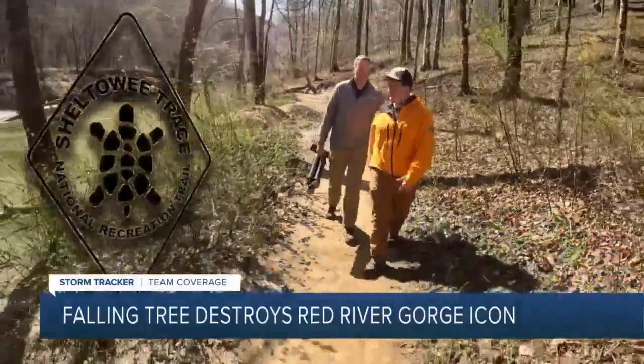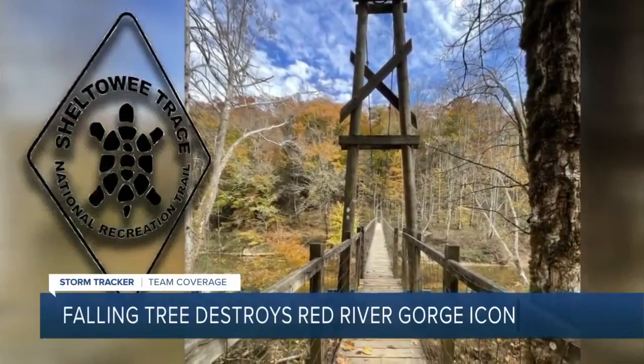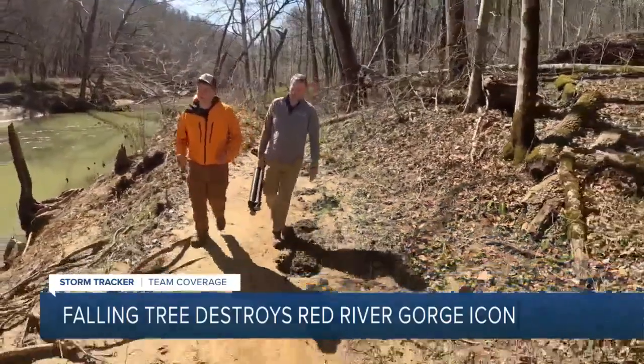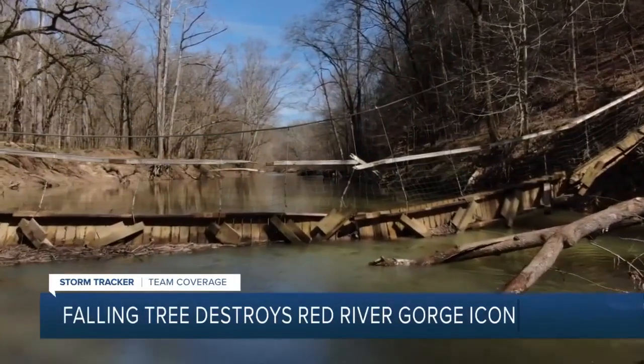Sheltowee is an Algonquin word meaning 'big turtle.' One of the most enduring images of the trail is the suspension bridge that crosses the Red River — it's an absolutely iconic symbol of the Sheltowee Trace and also an iconic symbol of the Red River Gorge. That's why this is so hard for Stevens to see.